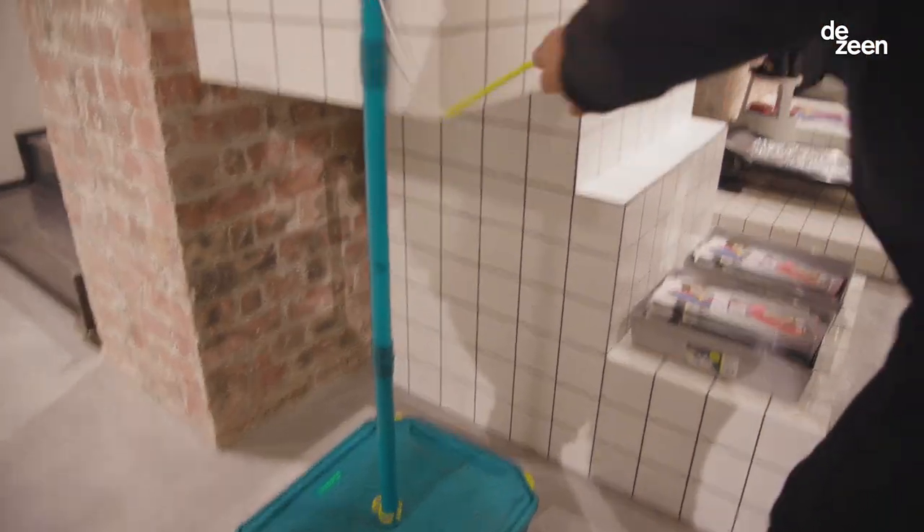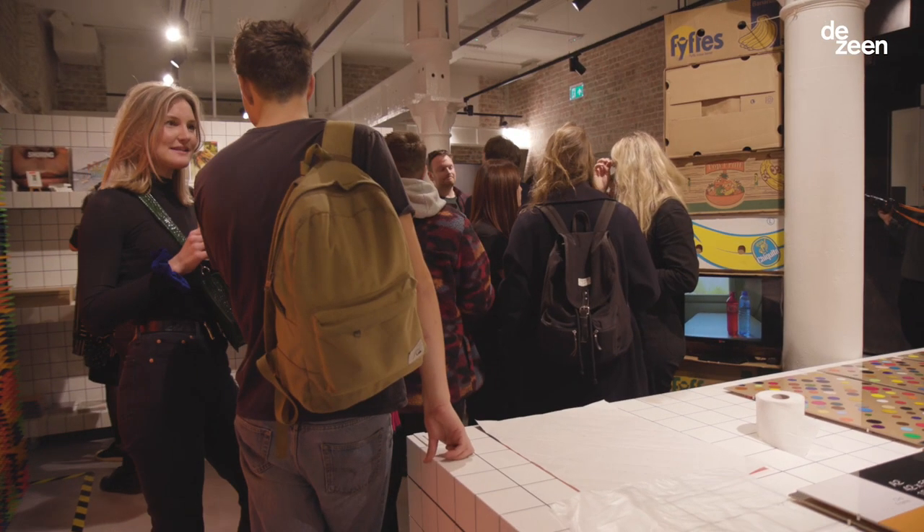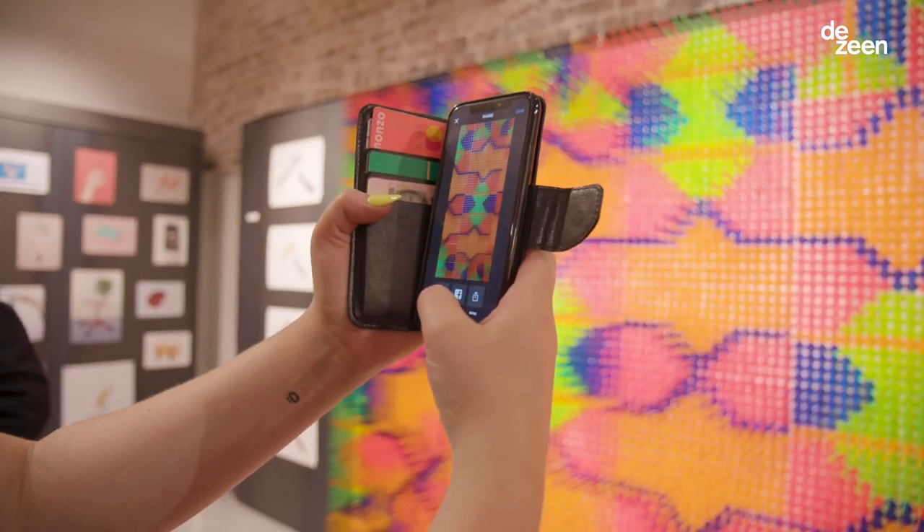We are launching the first residency with KK Outlet, a much loved community in London that are really synonymous with creativity and supporting up-and-coming artists. KK Outlet is here at the Vans store for a three month residency.